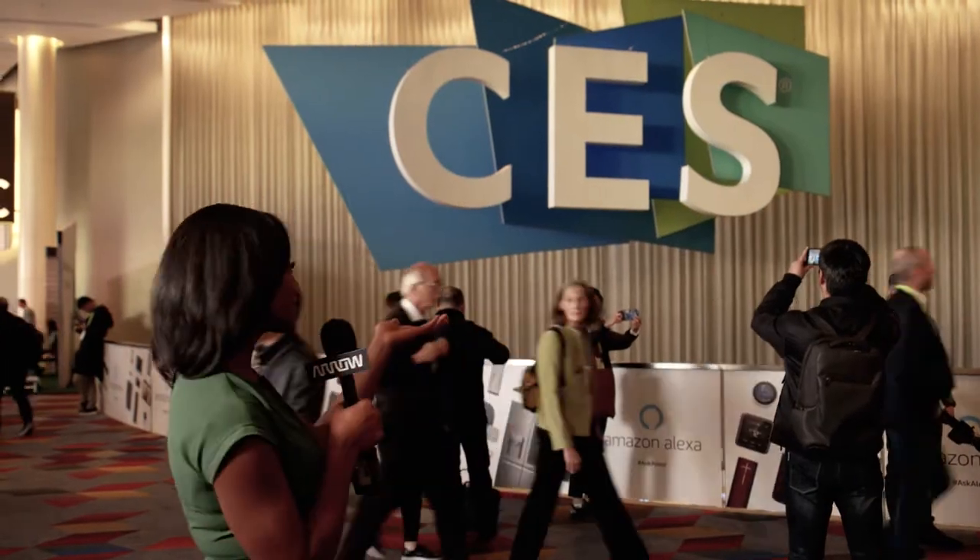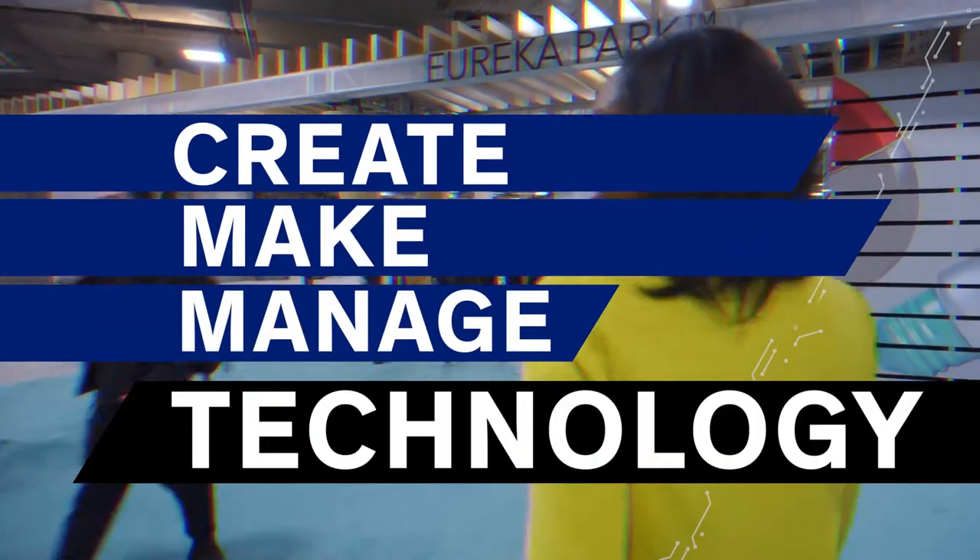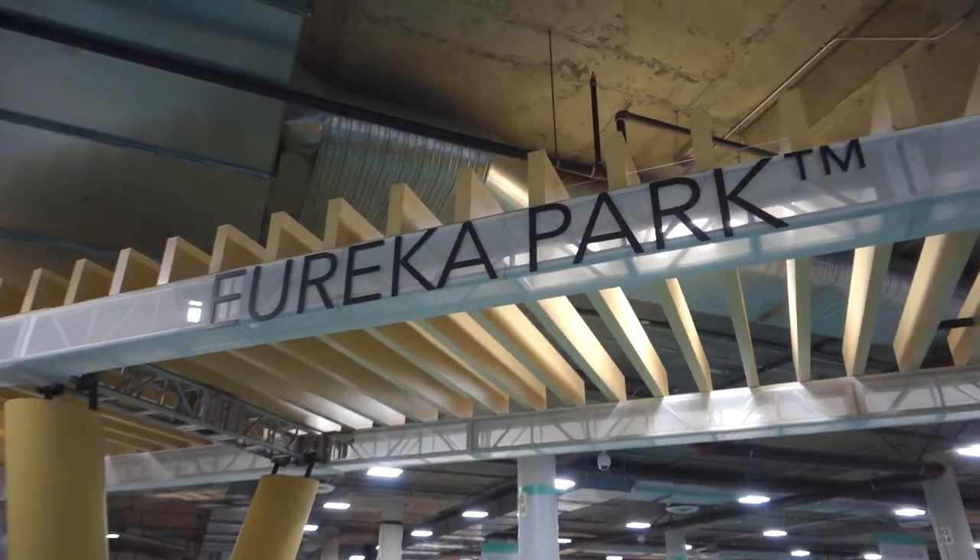Welcome to CES 2019 with Arrow Electronics. This year we're going to learn how to create, make, and manage technology. In Eureka Park, this is where all the innovators are — this is where all the hottest companies are.